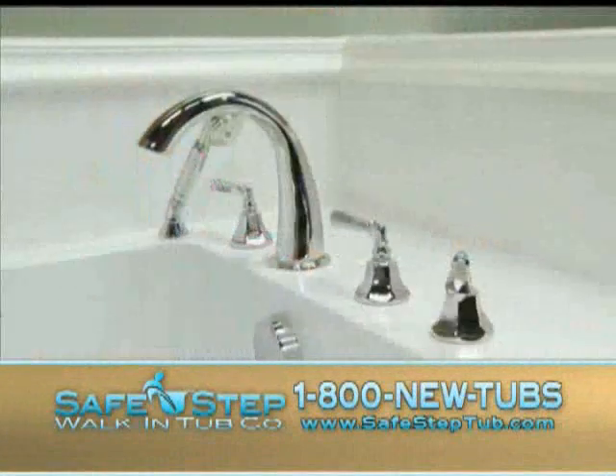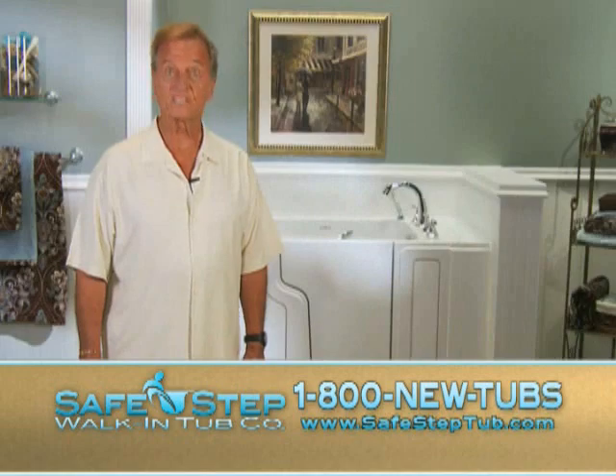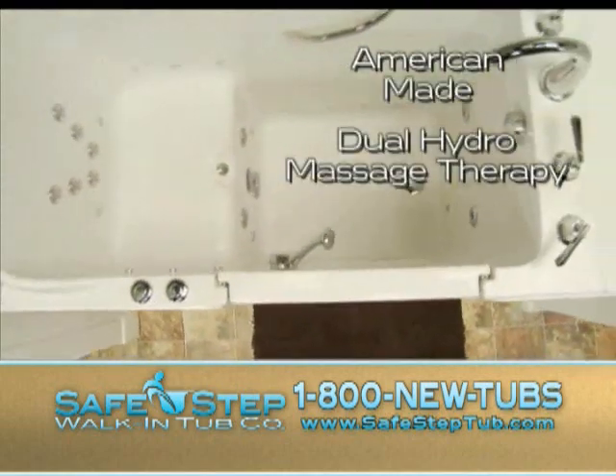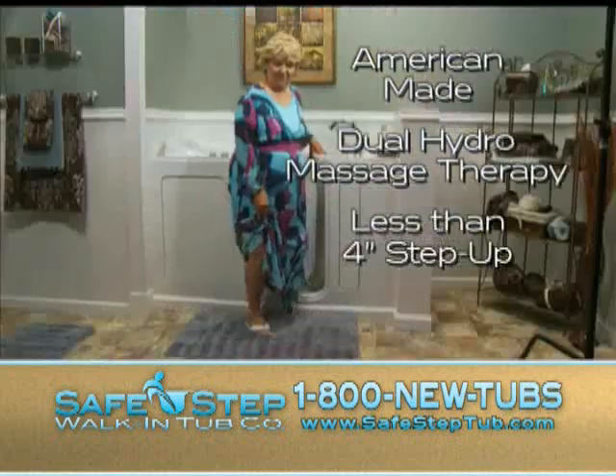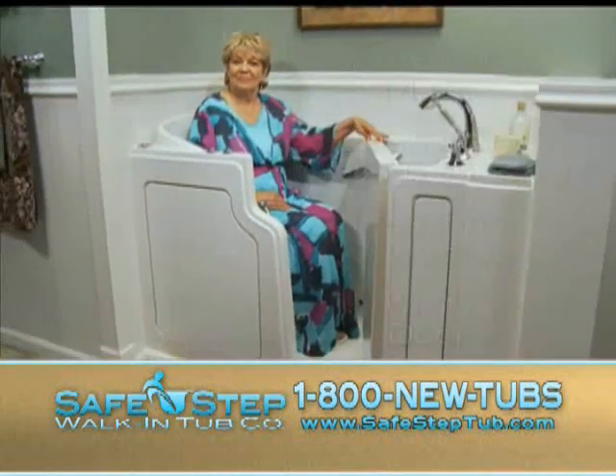These tubs come with the most standard features of any tub on the market. Not only is it the most affordable, it's the best. This American-made tub features a dual hydro massage therapy system, a less than four inch step up, and a wider door for easier and safe entry and exit.